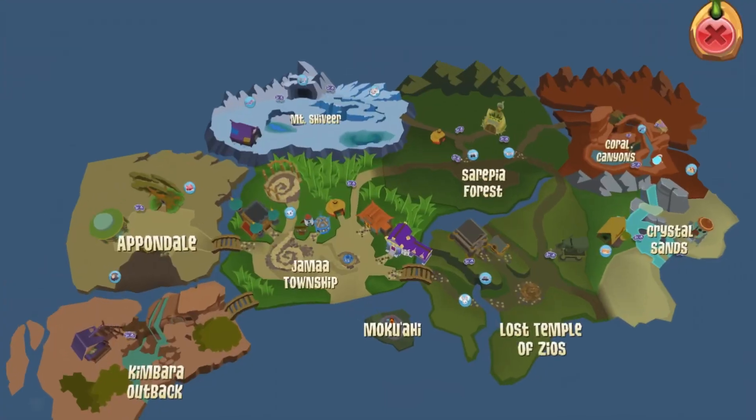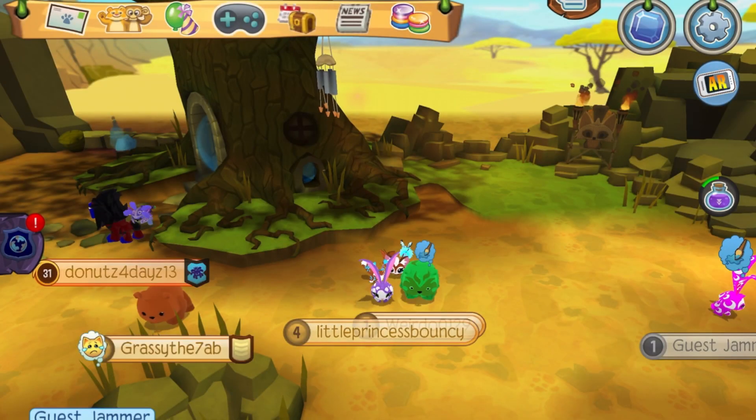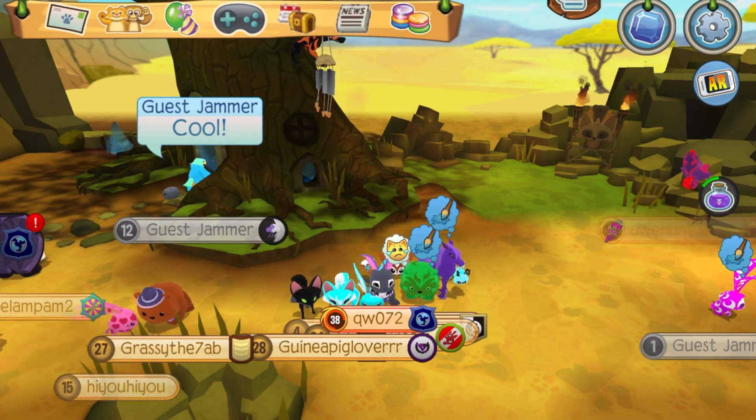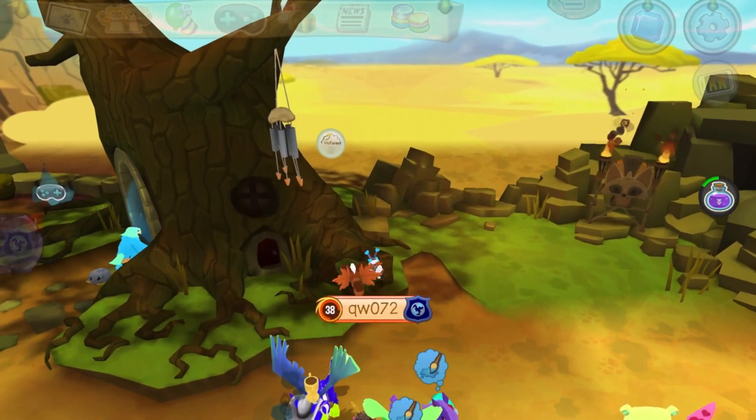Once you're shrunken down, it's very simple from here. All you're gonna do is head into Pandeo. Once you're there, head over to the tree. Do you see two doors? Yeah, that's right — that super tiny little fairy door right there. It opens and you can go in.